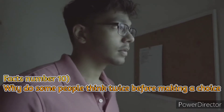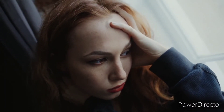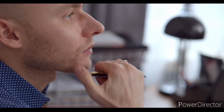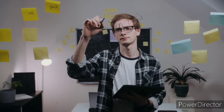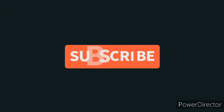Fact number 10: Why do some people think twice before making a choice? Have you ever wondered why some people seem hesitant or even paralyzed before making a choice, while others seem to jump right in? Psychologists have studied what they call cognitive inertia — or how hard it is for us to get our brains moving after we've stopped focusing on a decision. According to new research published in Social Cognitive and Affective Neuroscience, there's good news if you find it hard to get started: it doesn't mean you're less confident or intelligent than your peers. Instead, it might be a sign that your brain is working more efficiently and conserving energy. That's all for today's video — thanks for watching, and don't forget to like the video and subscribe to the channel.